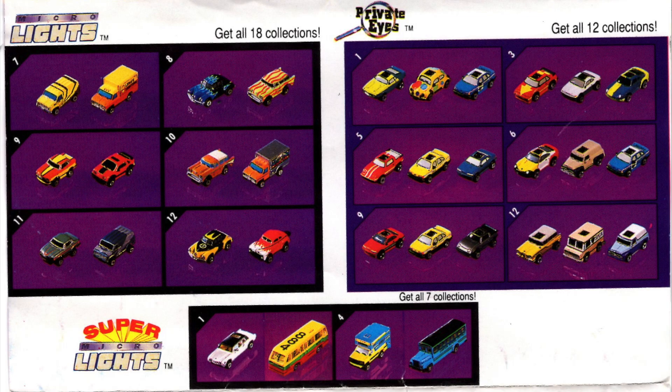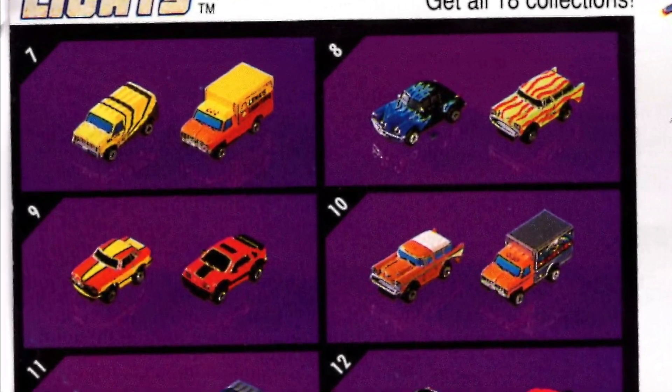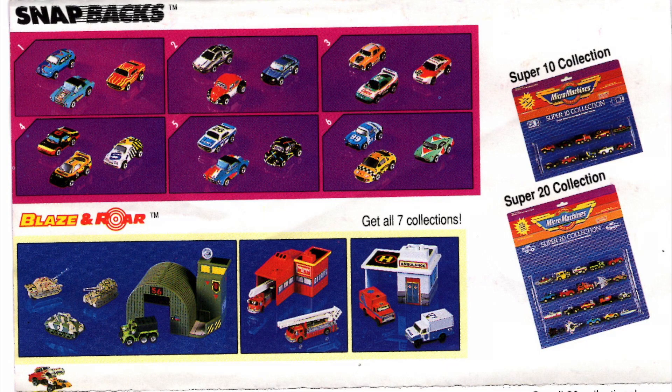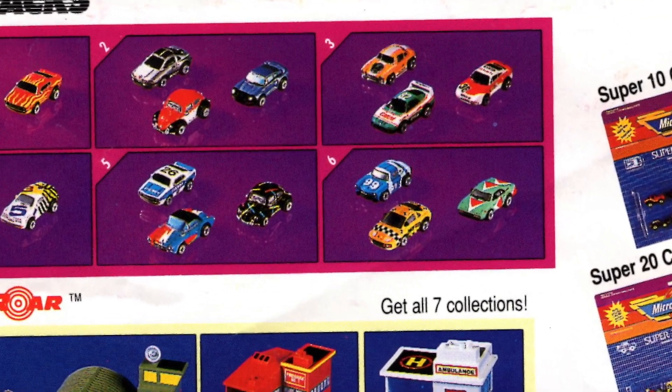The super lights were lots of fun. I had the limousine and the bus, and collection number 8 with the Tucker and the Nomad. Snapbacks were pullback Micromachines — I have the Bug and the Porsche from collection number 2.